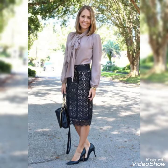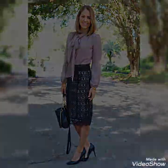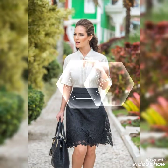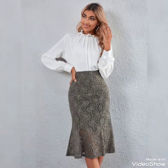Bismillahirrahmanirrahim. Hello friends, assalamualaikum, welcome to my YouTube channel Daily Ideas with Mahnur. Today's video is all about beautiful lace work skirt designs. This skirt is used for office girls and these are very gorgeous skirt designs.